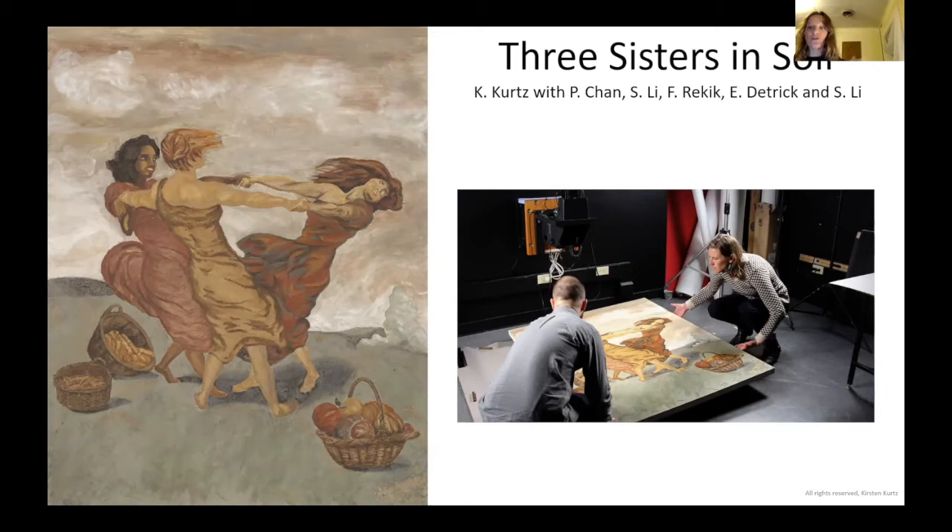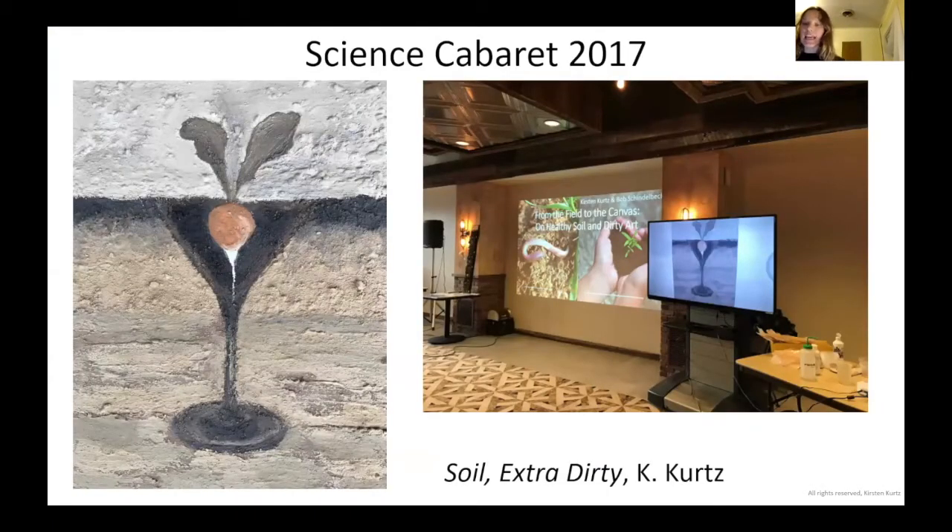The next event I did was for the Science Cabaret in Ithaca — they do really cool work and were among the first people excited about what I was doing. Basically, I did a lecture with the director of the lab, my colleague Bob Schindelbeck. For the first half, I lectured about the origin of soil colors and how soil paints were used throughout art history. In the second half, he talked about soil health, and I finished the painting you see on the screen live. Their logo is a martini glass, so I incorporated that as a little shout-out, and ended up gifting it to one of the women who organized the show.